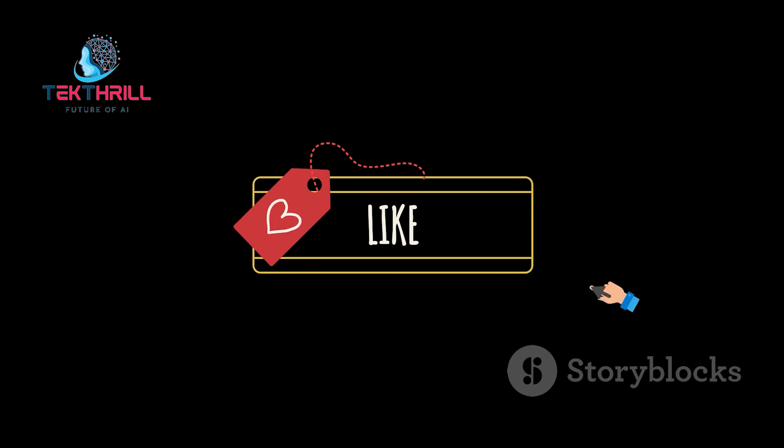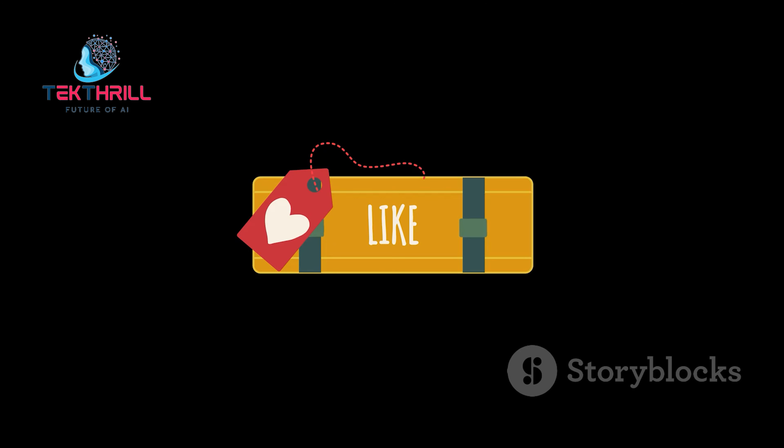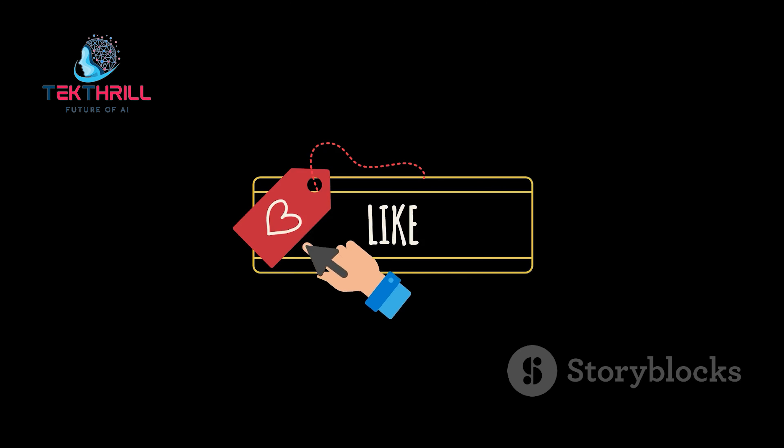Like this video, subscribe for more insights, and share your favorite AI marketing tool in the comments. Let's grow together.